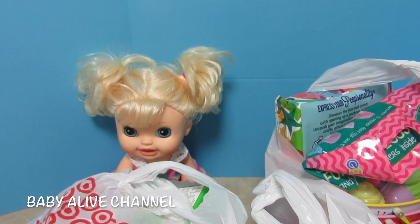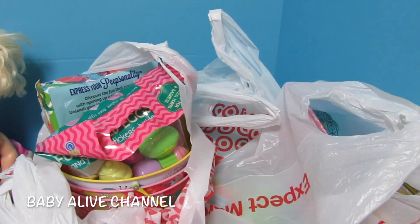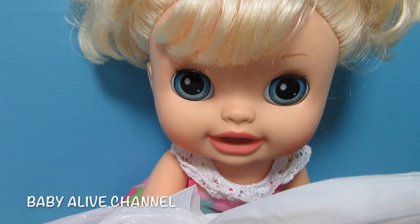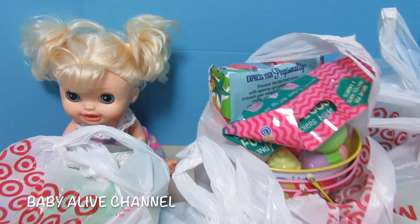Hey everyone, it's Heather with the Baby Alive Channel and today we have an Easter haul that I want to show everybody. We have our favorite Sophie. Hi guys! I'm so excited for Easter. We are too.